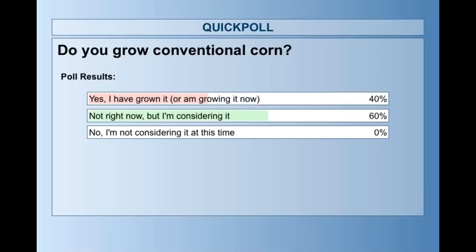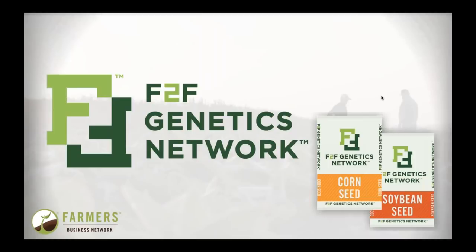Let's check out the results. We're about a couple months in here into launching our F2F Genetics Network and the conventional corn we have to offer this year. We've been surprised — the majority of our sales have come from people who by our records hadn't grown conventional corn for quite some time. It's really interesting to see people deciding to try conventional corn, maybe for the first time in 20-plus years. Today we're going to unpack the why, and what it looks like from an ROI perspective when you compare traded corn to conventional corn.